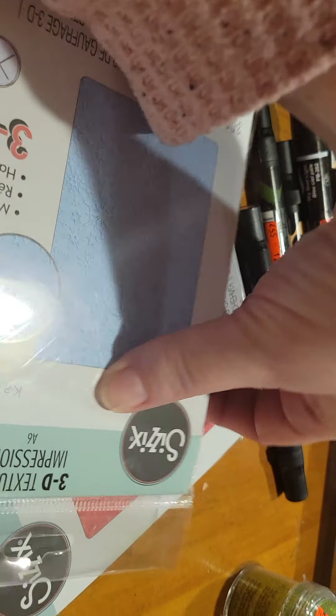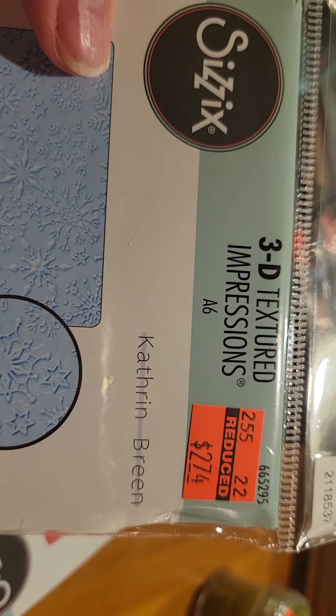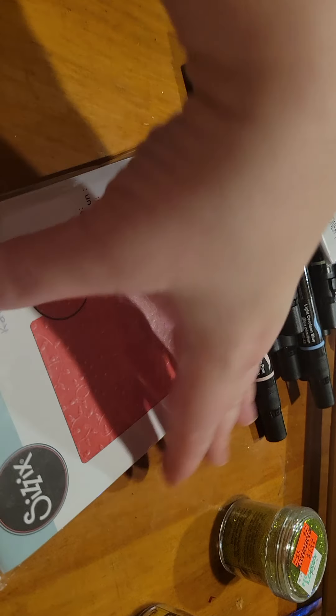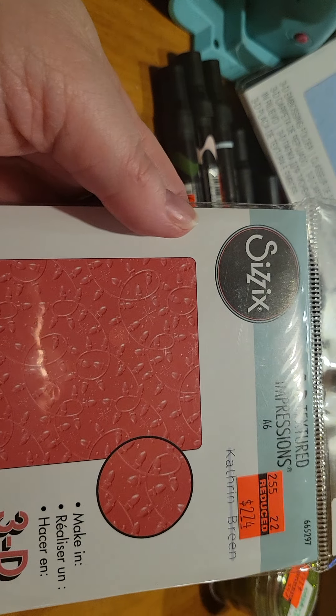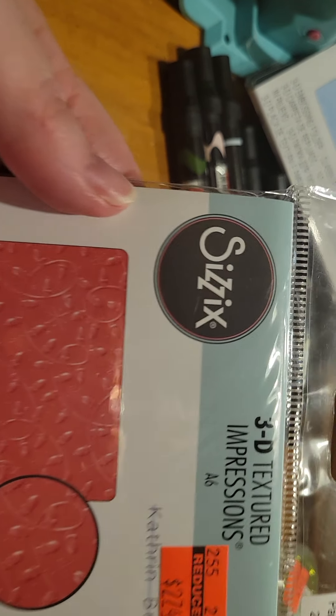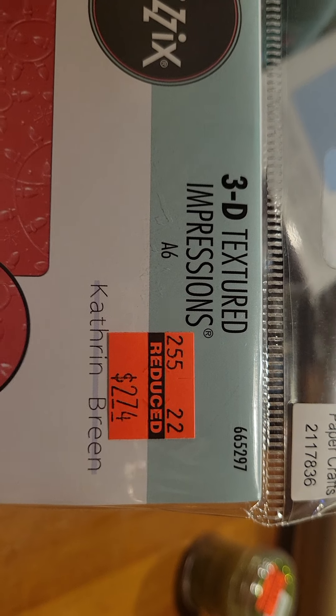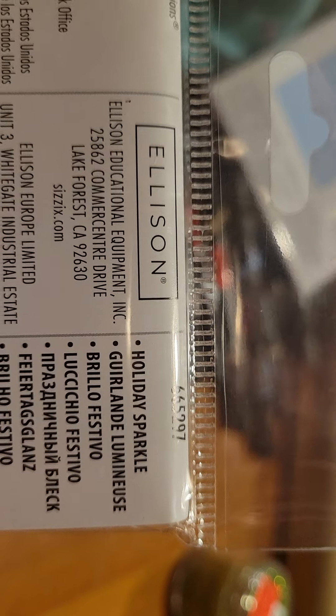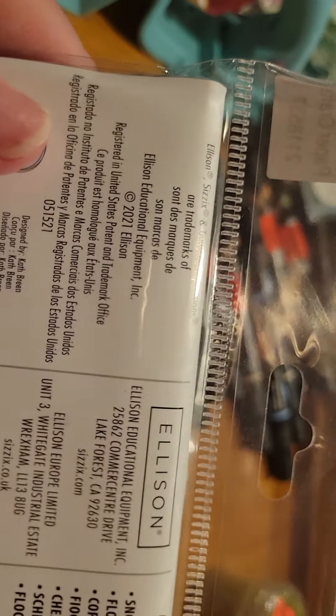I also got this Sizzix — I guess Catherine Breen — 3D Textured Impressions. This one is kind of like snowflakes and I thought that would be cool embossed on the front of a Christmas card, just with a greeting on it. Then I got another one also by Catherine Breen, item number 665297 — it's a 3D embossing folder. This one is called Holiday Sparkle and it's like a Christmas lights design. The snowflake one is just called Snowflakes.